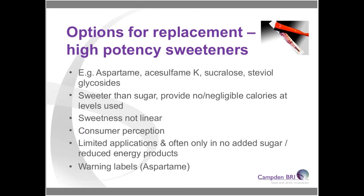Looking at sugar replacers, I've split these into three main areas. The first, to replace sweetness, is to use high-potency sweeteners — examples include aspartame, sucralose, and steviol glycosides. These are significantly sweeter than sugar and tend to provide negligible or no calories. Their sweetness isn't linear, so at some point they level out. Their sweetness can also be affected by what blends they're in — they have synergistic effects with each other and with sucrose — and by acid levels in products. Consumer perception of different high-potency sweeteners varies; there has been a lot of negative press around aspartame.